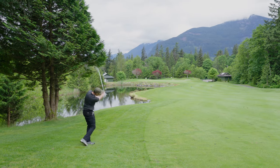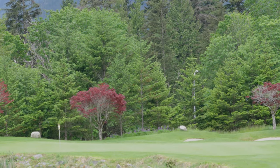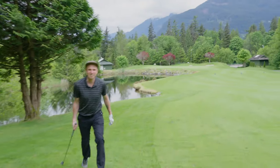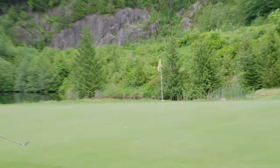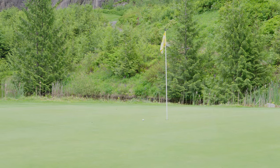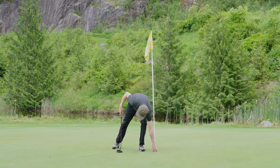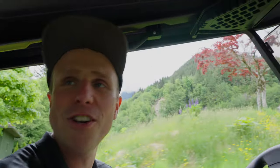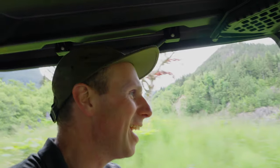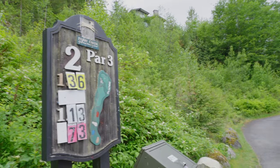So six iron got us down here — 120 to the flag, a little bend in the wind. Not the best lie for the second shot, but I was pretty much pin high in two. A delightful little chip onto the green gives me a cruisy tap-in for par. And we're level after one hole — what a first hole. Five iron would have been the perfect club, the 180 club. It's 138 and the pin is at the back.